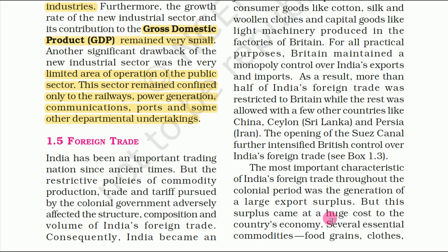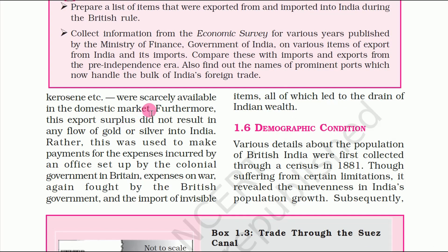But this surplus came at a huge cost to the country's economy. Several essential commodities such as food grains, clothes, kerosene etc. were scarcely available in the domestic market.